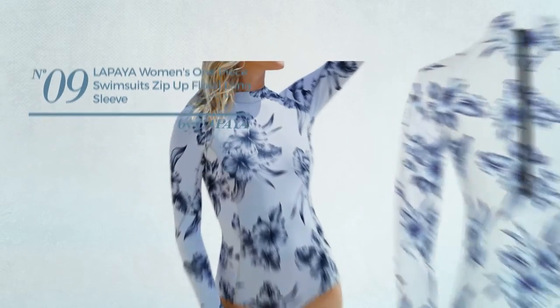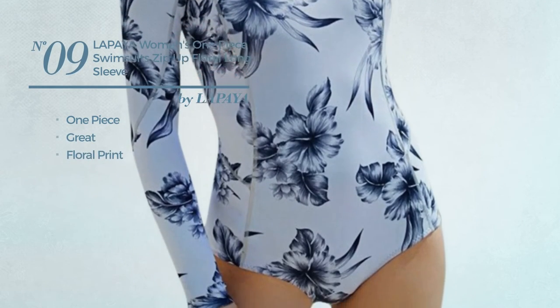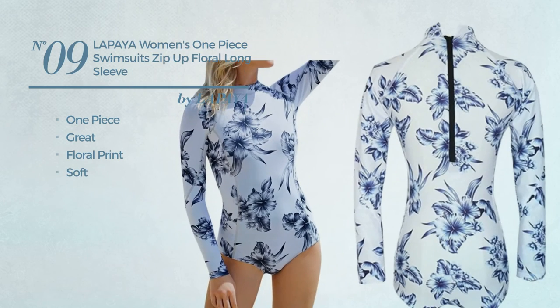Number 9. A One-Piece Swimsuit. Featuring a great look with floral print, made of soft material. This swimsuit includes high neck and long sleeves. Available in 3 other colors.